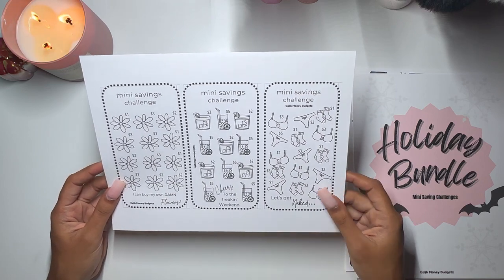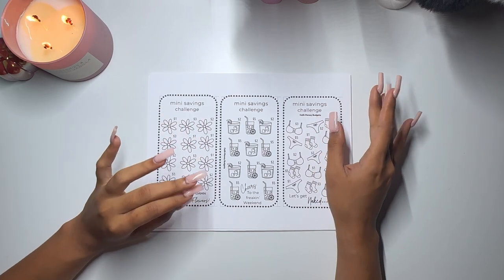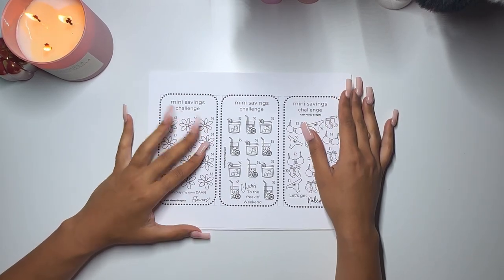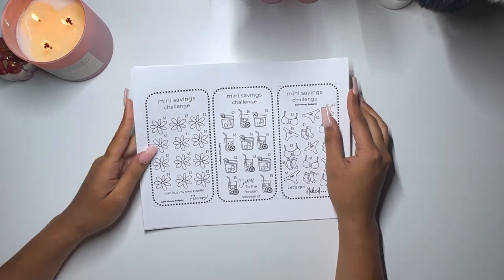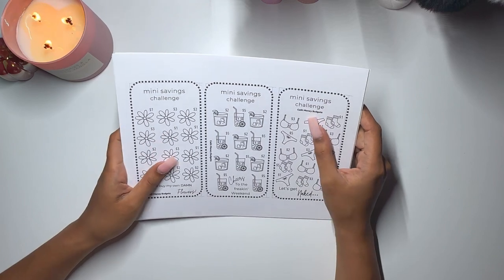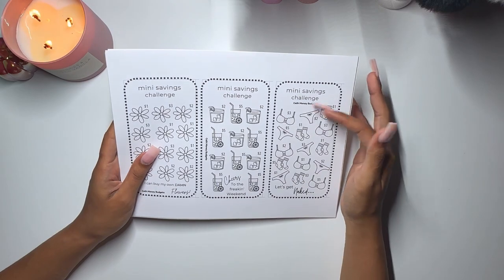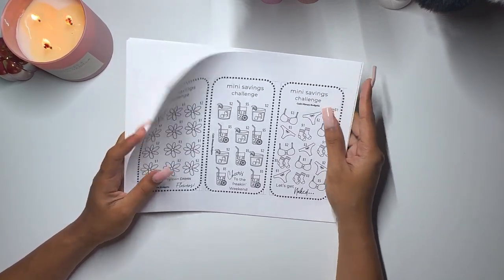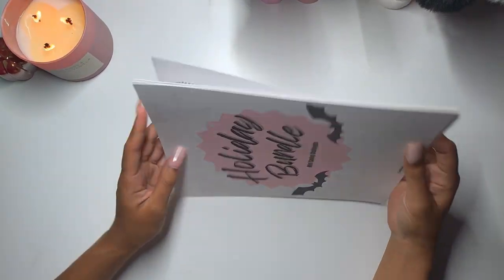These are super cute and I just want to say thank you so much to Cash Money Budgets for thinking of me and sending these over. If you're interested, her Ko-fi shop is Cash Money Budgets — with the 'S' as the money sign and 'Budgets' with a Z. Go check her out because these are super cute!